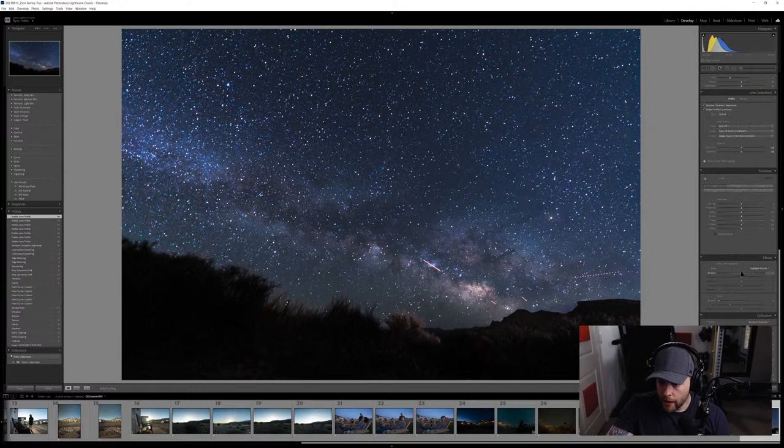I'm going to add a little vignette to help bring attention to the middle toward the Milky Way. I know that somewhat undoes the profile corrections, but it's worth it. Then I'll play with some of the calibration sliders to add a little purple into the sky.